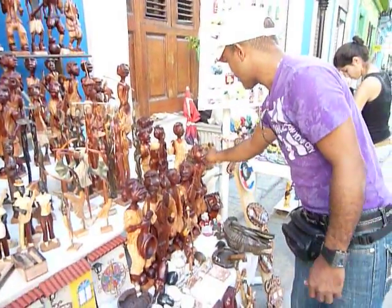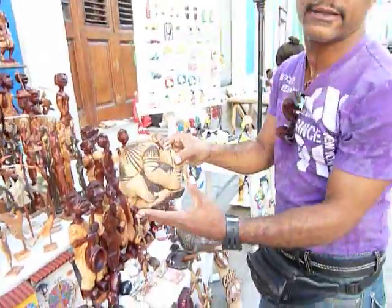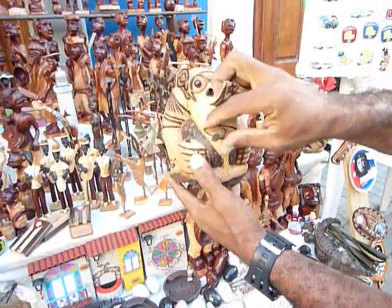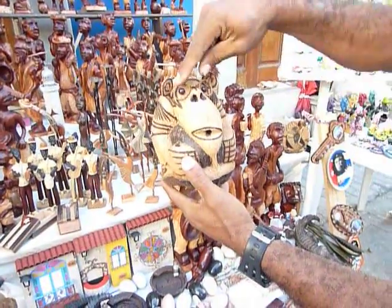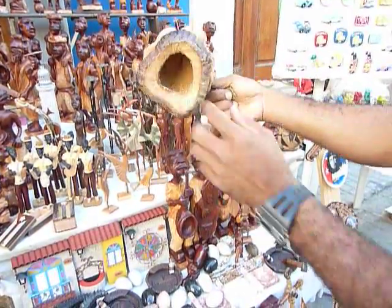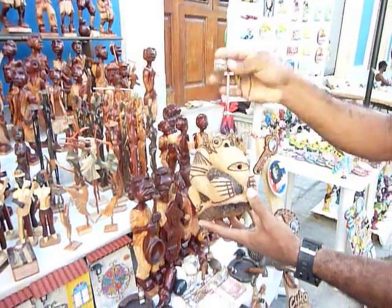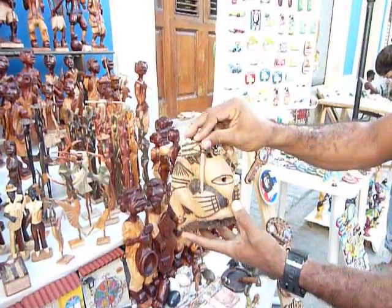Other offers I have are monkeys — monkeys that you can separate: the flag, the cigar, the glasses — and you can keep them inside a coconut. A handmade job.